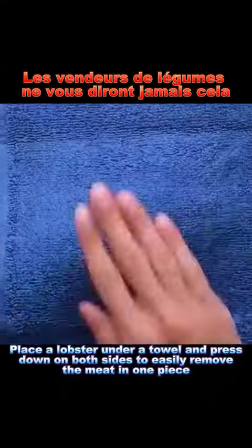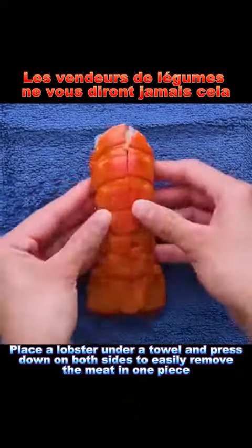Hack 9: Place a lobster under a towel and press down on both sides to easily remove the meat in one piece.